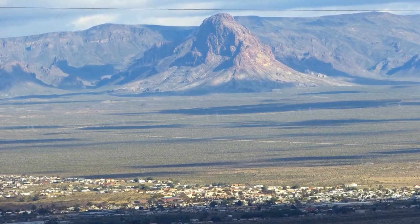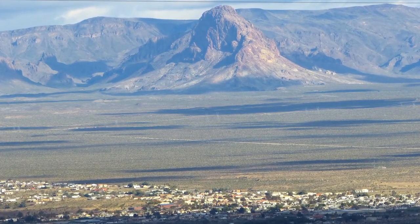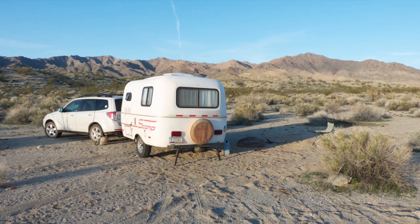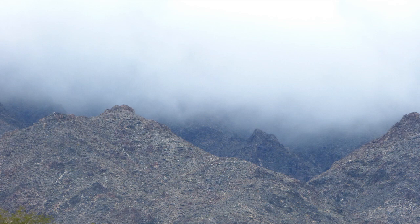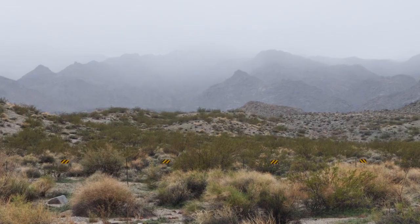This is Bullhead City across the Colorado River from our campsite. This is our campsite. We are very close to Dead Mountain Wilderness — about 100 feet, actually.